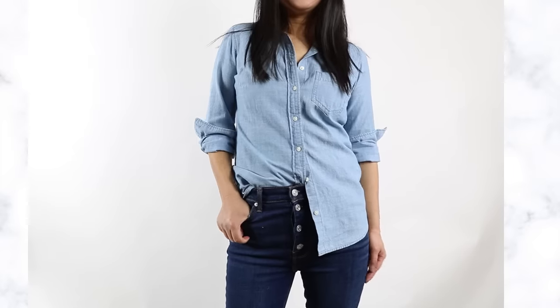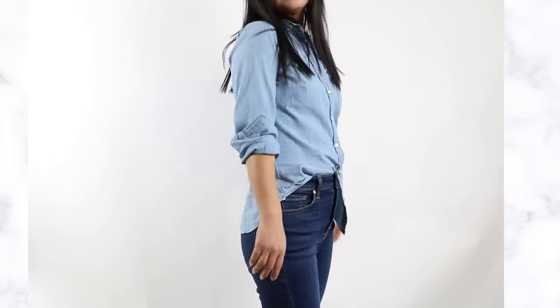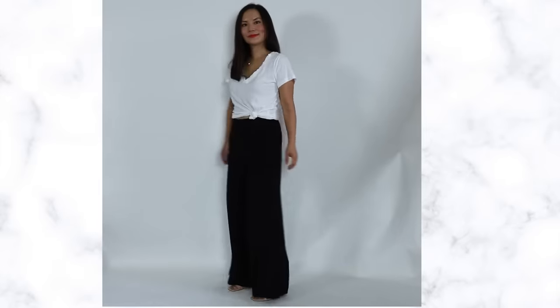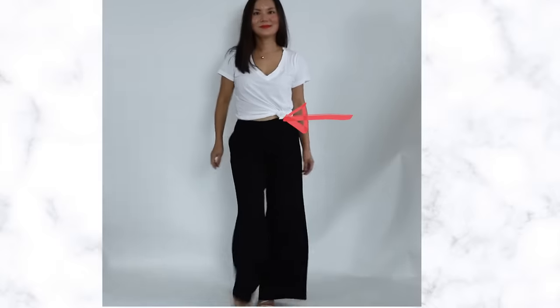What if you don't like to tuck? I totally understand, especially if you're a woman with curves or have midsection concerns — a full tuck can draw a lot of attention to your midsection. In that case, consider a half tuck or a fringe tuck. Anything you can do to make the front of your shirt look a little shorter and show the eye where your waist starts will be much more flattering when wearing wide leg pants. Watch this video for four different ways to tuck your shirt.